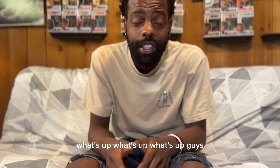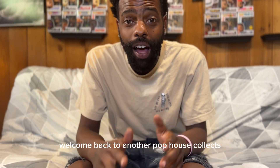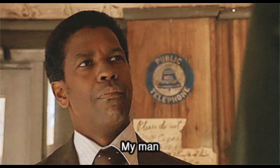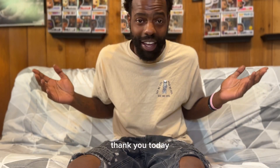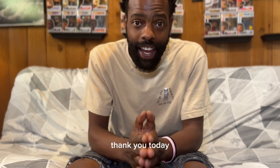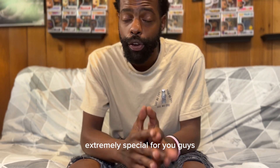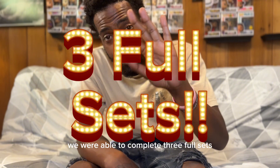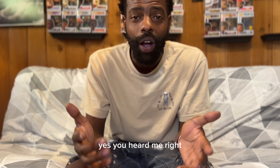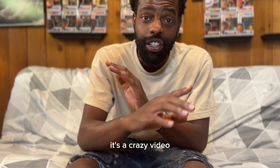What's up guys? Welcome back to another Pop House collab. Today we were able to do something extremely special — we were able to complete three full sets in one day. Yes, you heard me right. Three full sets in one day. It's a crazy video, so I need you guys to stay tuned to the end to check out everything.